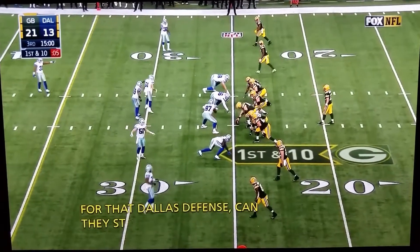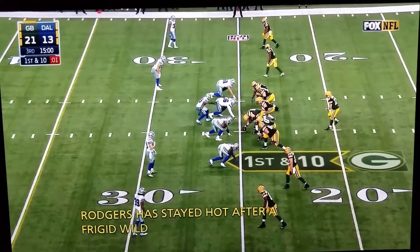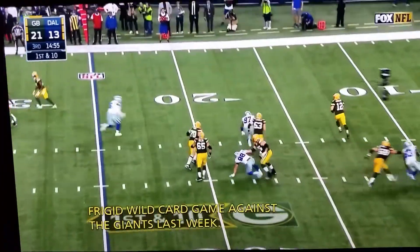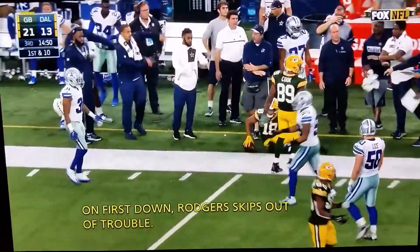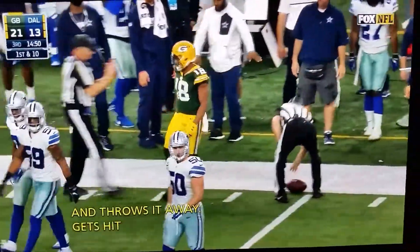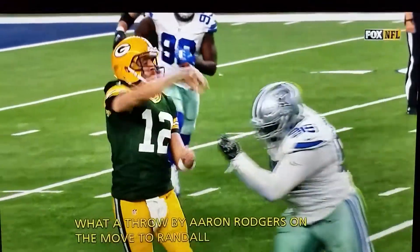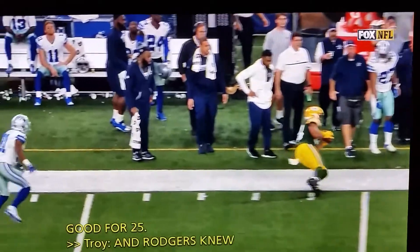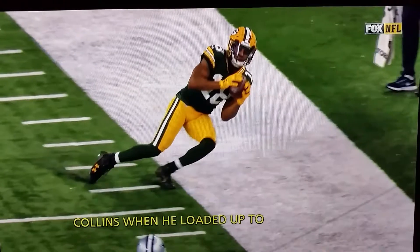Staying hot after a frigid Wild Card game against the Giants last week. On first down, Rodgers skips out of trouble and throws it away, gets it on the play and completes it to Cobb. What a throw by Aaron Rodgers on the move to Randall Cobb — pressured by Malik Collins and good for 25. Rodgers knew he was going to get hit by Malik Collins when he loaded up to make that throw, and it was good work by Aaron Rodgers.